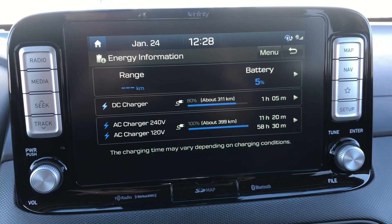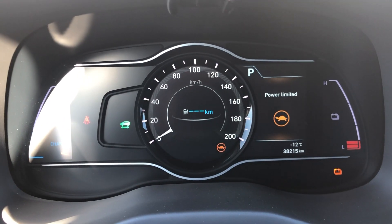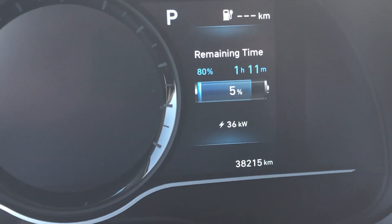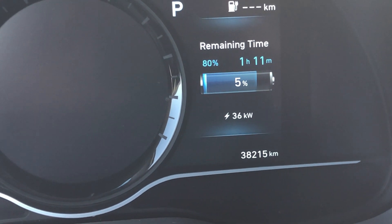I had to recently use the car and, as you can see, I used almost all the energy — there was only 5% left in my battery when I got to a fast charger station. So I started charging on a 50 kilowatt charging station.